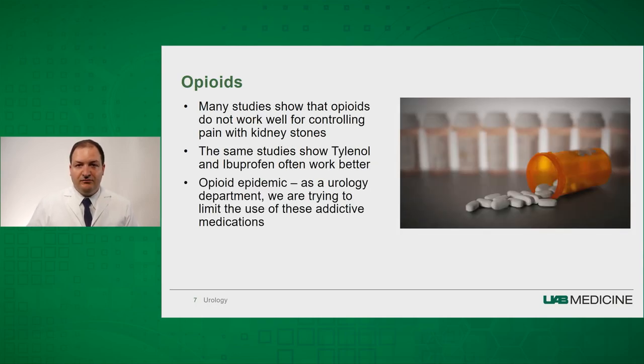In regards to pain control, we've really tried to limit the amount of opioids that are being used. There have been numerous studies showing that opioids do not help with kidney stone pain, and the same studies have shown that Tylenol and ibuprofen may work better. Given the opioid epidemic, as a urology department, we're trying to limit the amount of opioids being prescribed because of their addictive qualities.